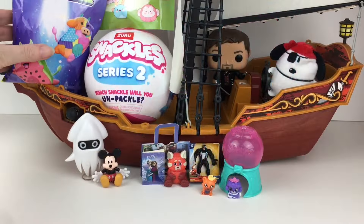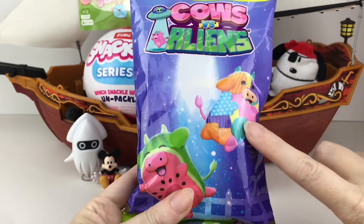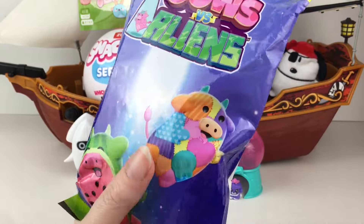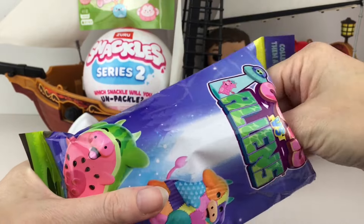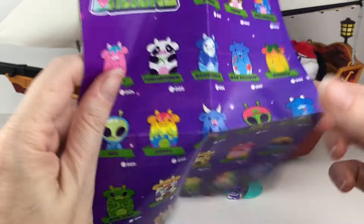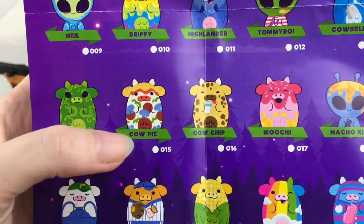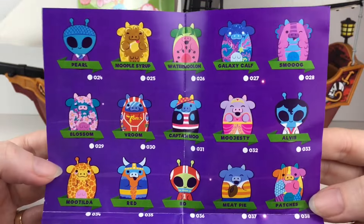Next up, let's grab our Cows vs. Aliens blind bag. This has a different front on it. So let us see if it's the same checklist or maybe it's a different wave, but still adorable. That quilted cow looks so happy. I think that's the same checklist, but it was a large series so I wonder if they broke it down. Look at Cow Pie and Cow Chip - those are so cute. And there's a whole back side, so I wonder if they split the series maybe.